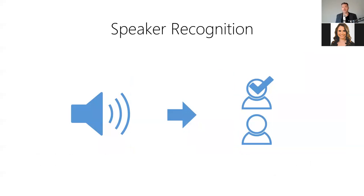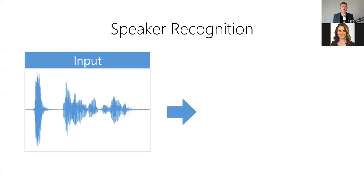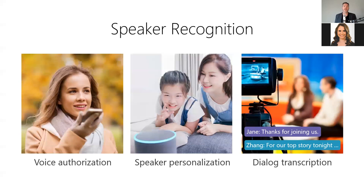Second, we have speaker recognition, also known as voice recognition, which allows us to use the sound of someone's voice to identify the speaker. It answers: whose voice is this? For example, we can use it to determine who's speaking in an audio recording. Speaker recognition is useful anytime you need to know whose voice is speaking — for example, authorizing users for voice control devices, personalizing voice responses based on who's speaking, or identifying who's speaking each line of dialogue in a movie.